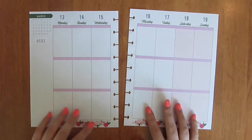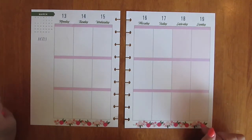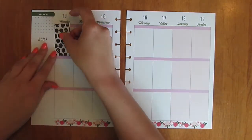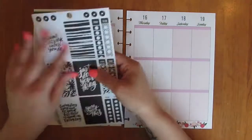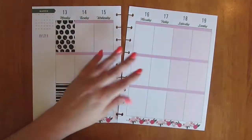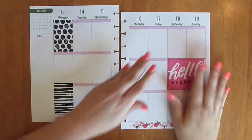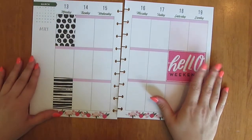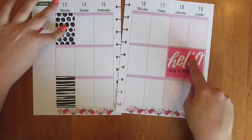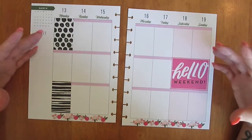I've already pulled out the stickers I'm going to use. I'll start with some full boxes from the Happy Planner book and move on to the sidebar. Like I said in my last video, I like to use the full boxes to make a triangle effect — here, here, and then here. I just think that it brings focus and kind of brings everything together.